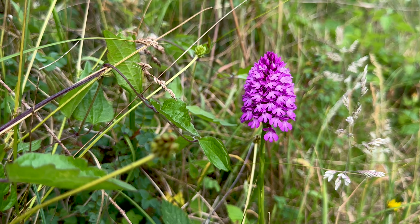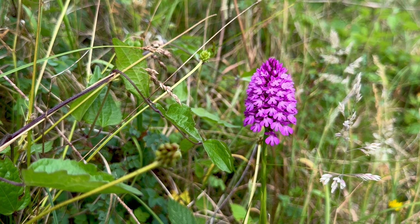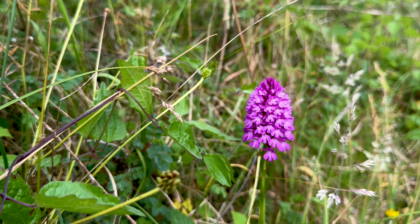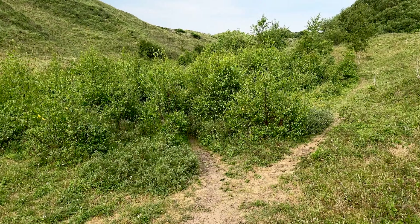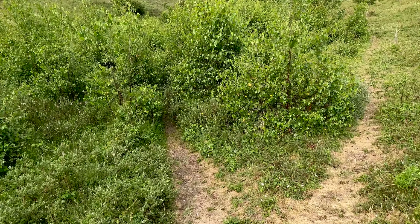I'm not finding any orchids at the moment, apart from pyramidals. I'm sure better spots will come up shortly, but there's a pyramidal orchid for you — and a nice one. Left or right? Let's go right.